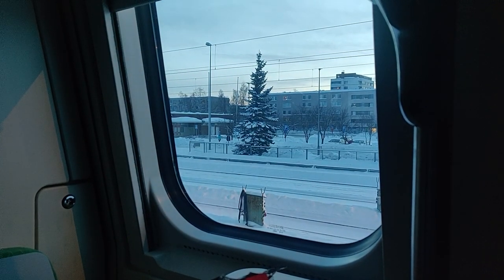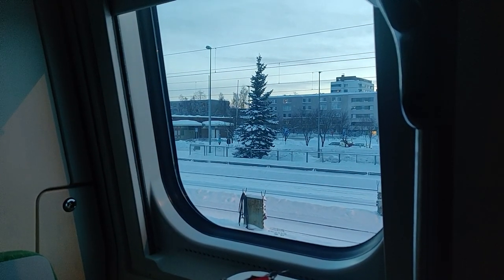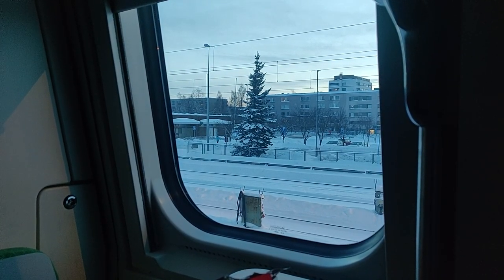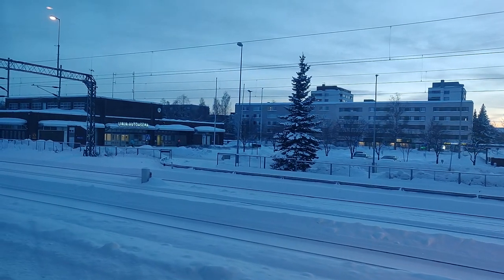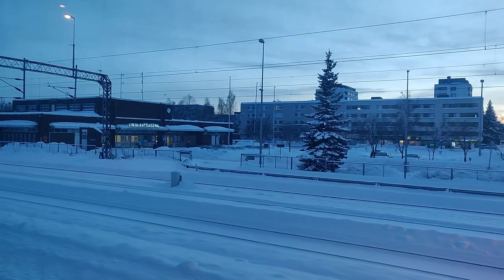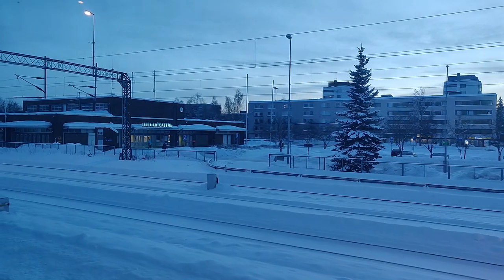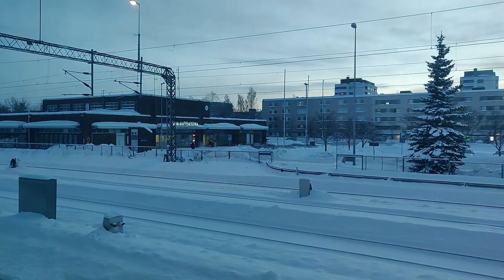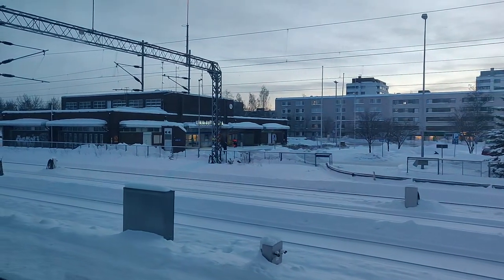After just under nine hours of sleep I woke up while we were stopped in Oulu. The train stops here for about 30 minutes to detach some of the car carrier wagons. The delay we had picked up from Turku we caught up during the night and we were leaving Oulu perfectly on time. With just under three hours to go to Rovaniemi, it was time to get up, get a shower and head to the restaurant car for some breakfast.